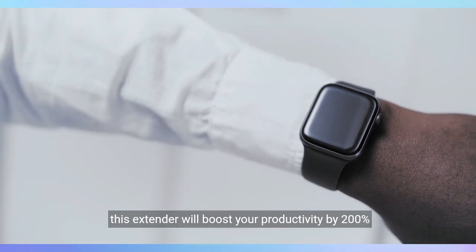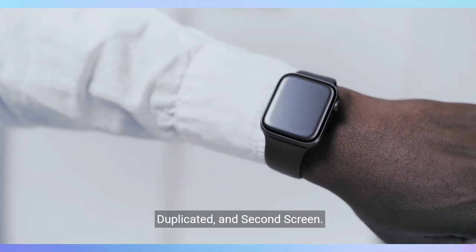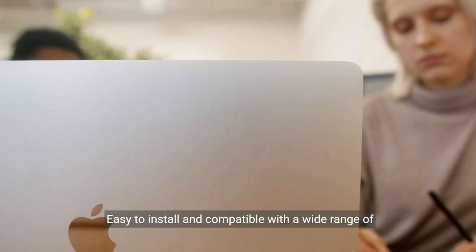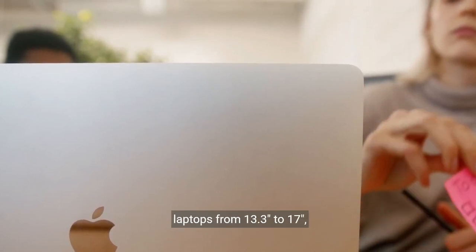Boost your productivity by 200% with its three versatile modes — extended, duplicated, and second screen. The laptop monitor extender is designed for convenience and portability, easy to install, and compatible with a wide range of laptops from 13.3 inch to 17 inch.